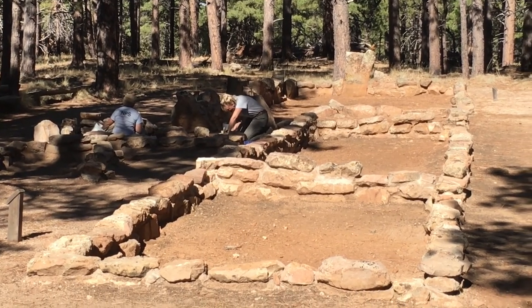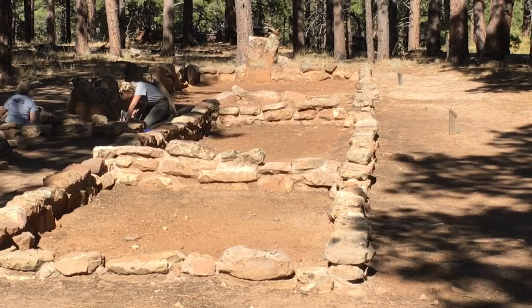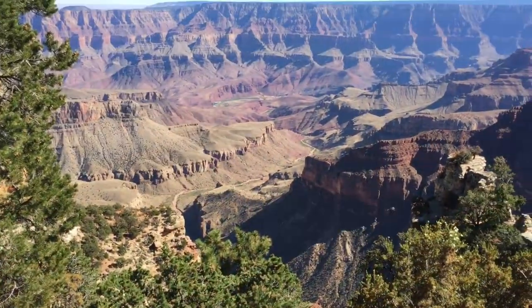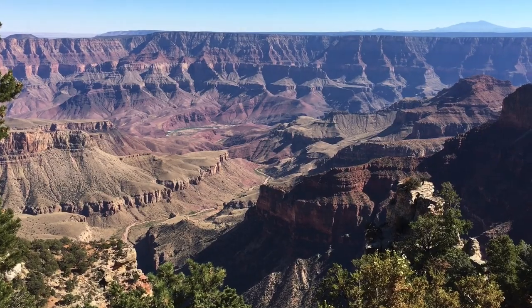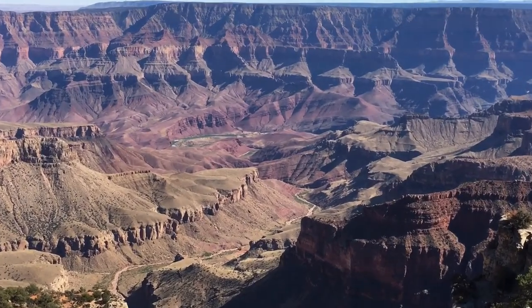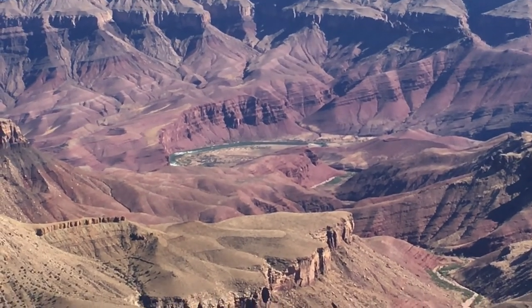When the season changed to fall and the trees lost their leaves, the Anasazi knew that winter snow would come soon. They packed up and hiked back down the canyon and started to plant the corn, beans, and squash seeds in their fields way down there by the Colorado River in the Grand Canyon, repeating their yearly cycle of farming.